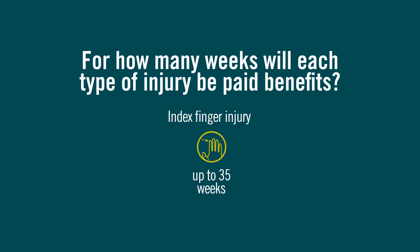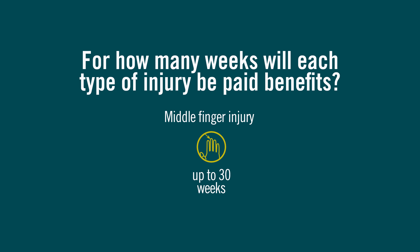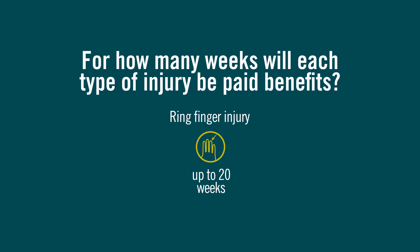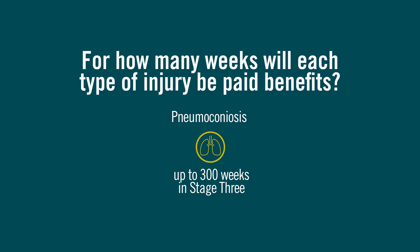Thumb injury up to 60 weeks; injury to the first index finger up to 35 weeks; injury to the middle finger up to 30 weeks; injury to the ring finger up to 20 weeks; injury to the little finger up to 15 weeks; injury to the big toe up to 30 weeks; any other toe injury up to 10 weeks; and for severe disfigurement, up to 60 weeks.